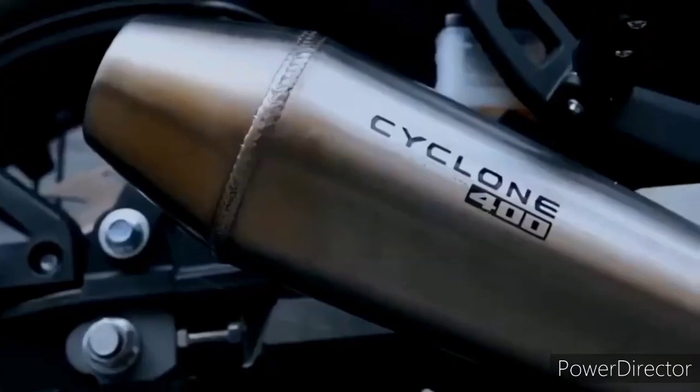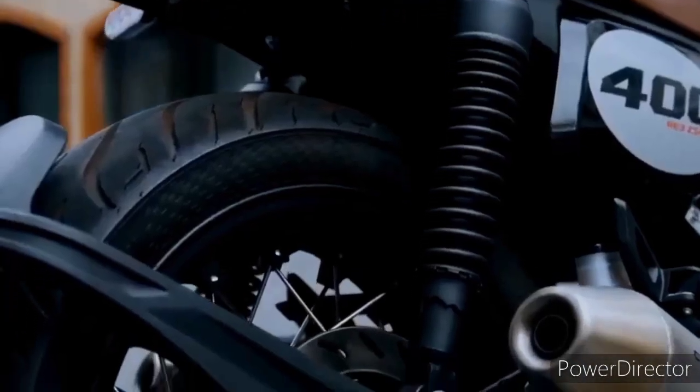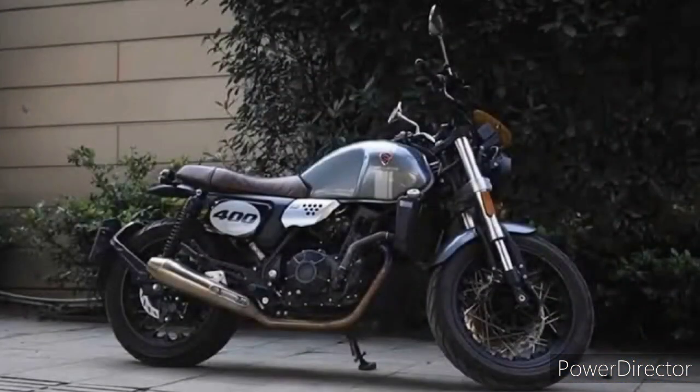Kung sa motorcycle, pasado-pasado talaga ito para sa akin — sa kanyang physical appearance, body works, mga safety features, specs, may accurate na power output para sa bigat na 184kg at may unique na disenyo. Sobrang nakakatuwa na si Rusi ngayon ay meron nang 400cc na inilabas sa market. Nakakaproud din yun dahil kitang-kita na nag-i-improve na din si Rusi.